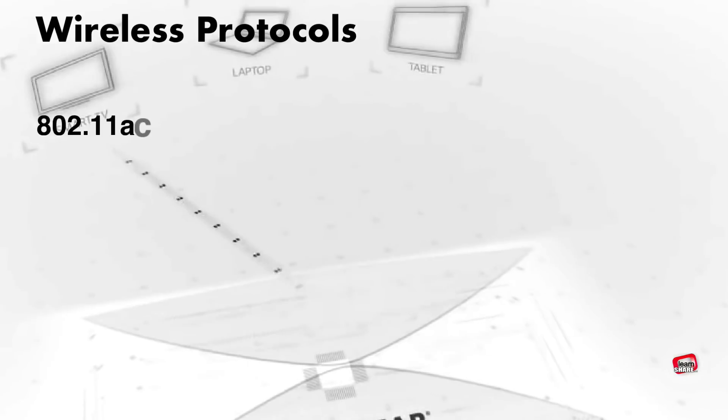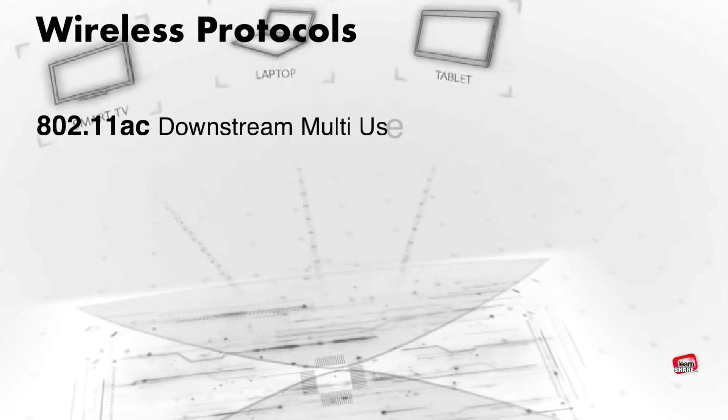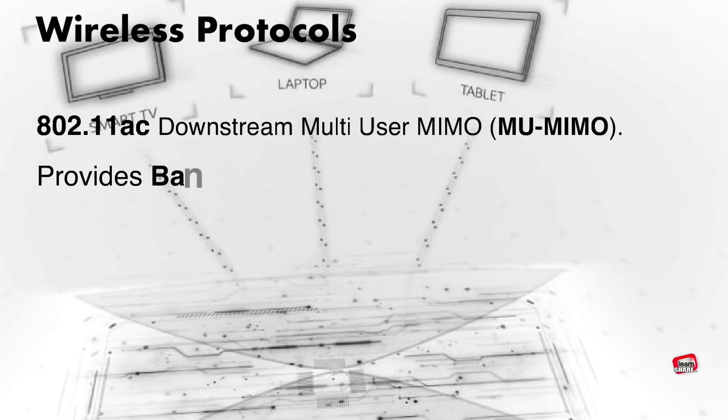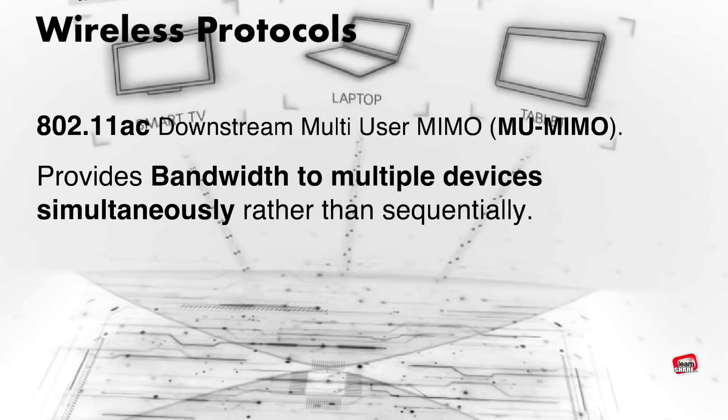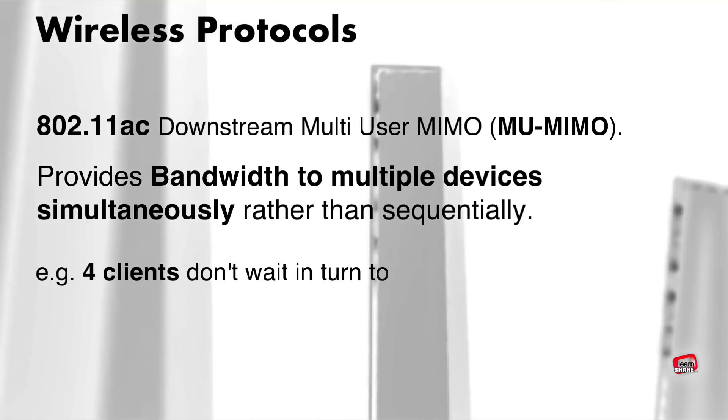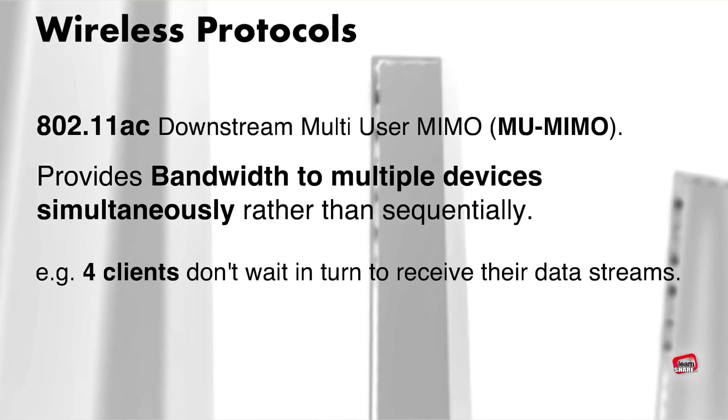The 802.11ac protocol also offers multi-user MIMO (MU-MIMO) technology, which provides bandwidth to multiple devices simultaneously rather than sequentially. This means 4 clients can receive their own data streams instead of waiting in turn to receive data from the router.